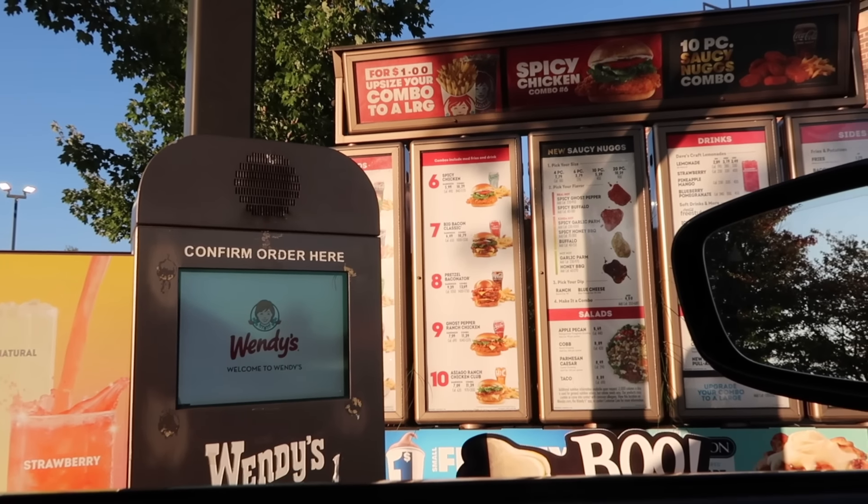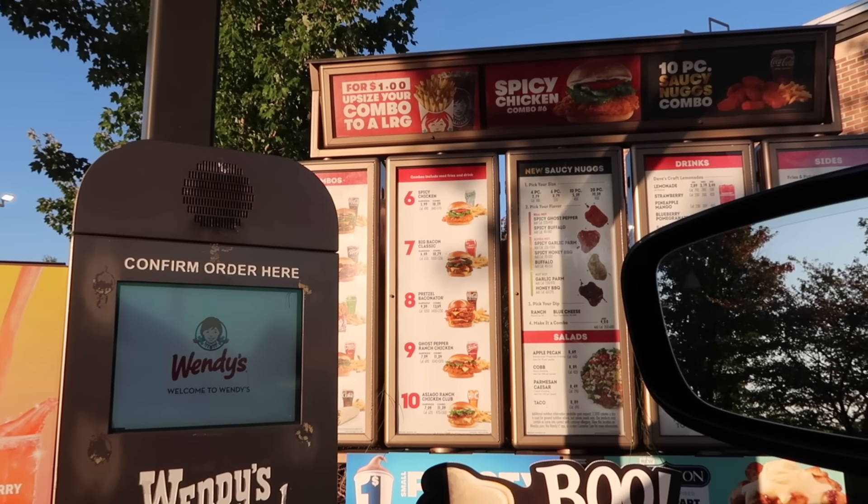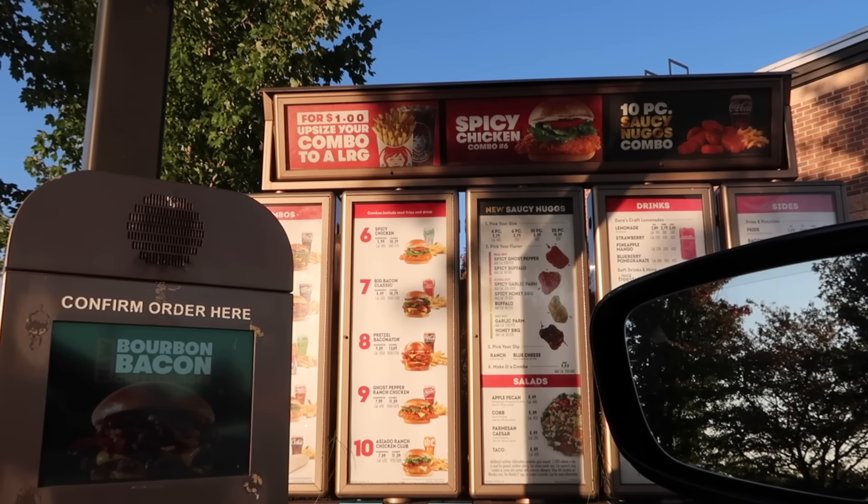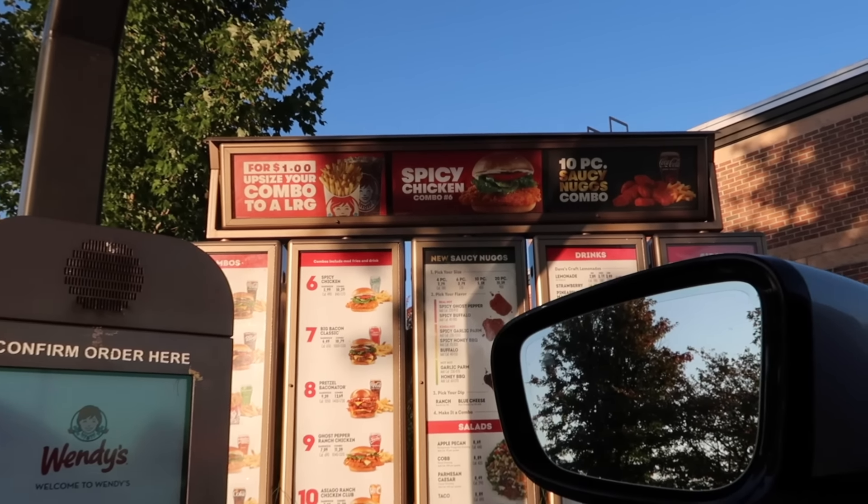It's now dinner time and we are at Wendy's. This order is from Jade Comer — they said to get a spicy chicken sandwich with no tomatoes, fries, and a cherry Coke. I also saw one from miss_nollie19 who said Wendy's spicy chicken sandwich but dipped in chili, so I thought I'd combine both orders. At the drive-through: Can I get a number six combo with no tomato and a cherry Coke please? And can I also get a small cup of chili? $14.42, okay thank you.